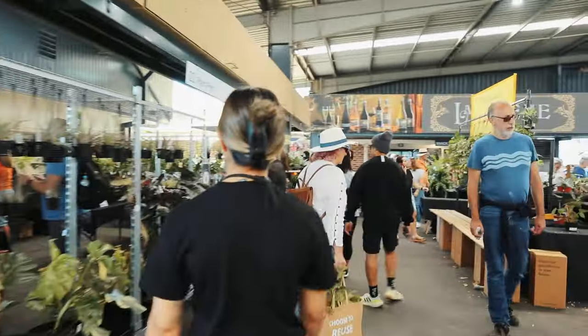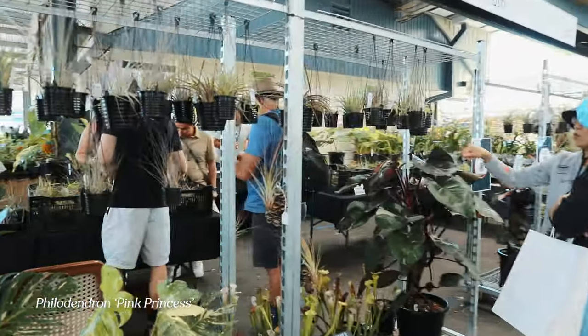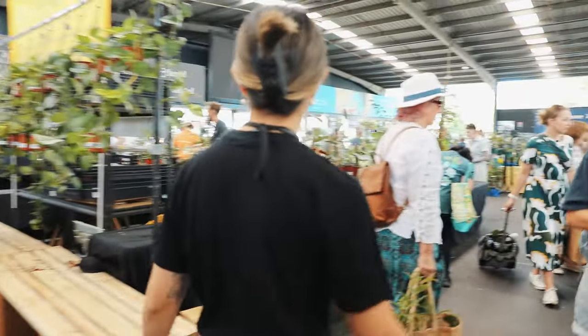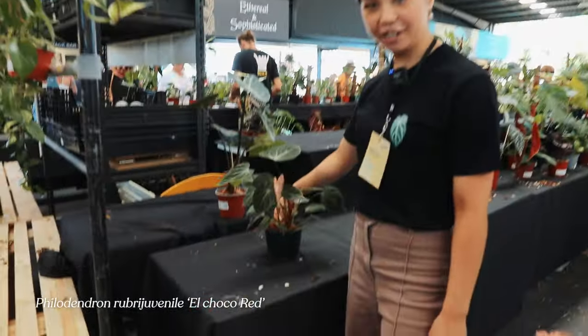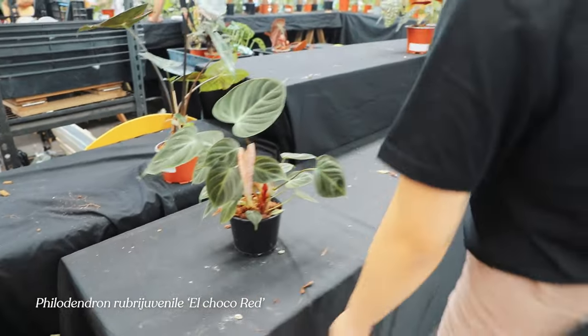Oh wow, that's probably like the biggest pink princess that I've seen. Even these people — they're almost out. This is wild. El Choco — remember when these things were like in the thousands? Wild.